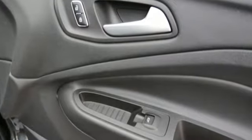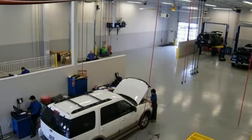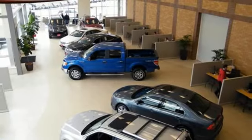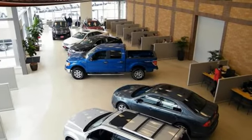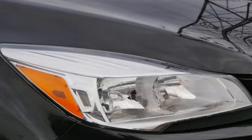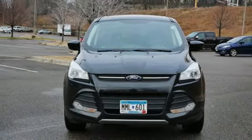EcoBoost Engine, Manual Tilting Steering Column, Voice Activation, Manual Telescoping Steering Column, Wireless Phone Connectivity, Sync with MyFord External Memory Control, Active Grille Shutters, Selective Service Internet Access, and Wireless Audio Streaming. Hurry in today and see it for yourself.